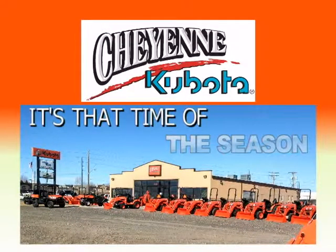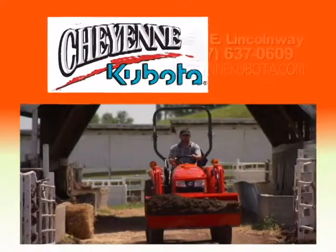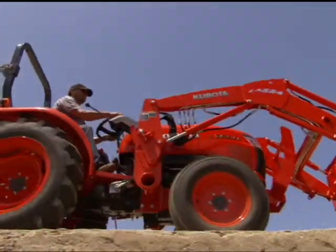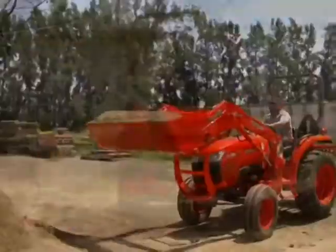It's that time of the season and it's time to get out and work. Get a brand new powerful feature-loaded Kubota standard L-Series tractor. With Kubota you get durability, versatility, and value.